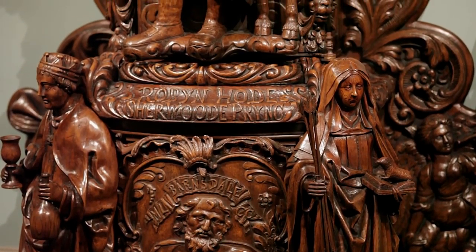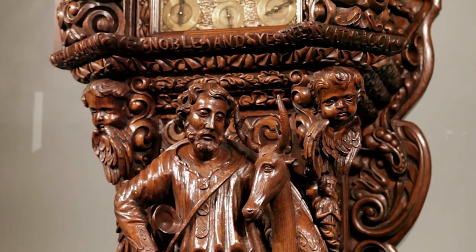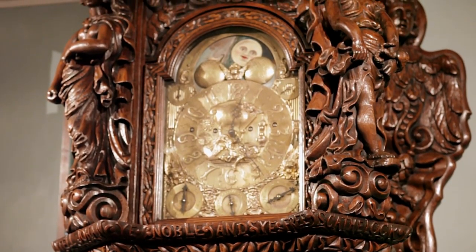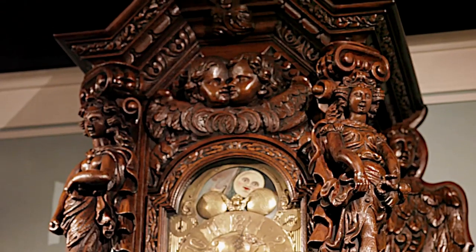The style and high level of craftsmanship suggest it is the work of the great Gerard Robinson of Newcastle, perhaps the most famous of all British wood carvers. The legendary story of Robin Hood is depicted throughout the clock as the beloved characters come to life in high relief.